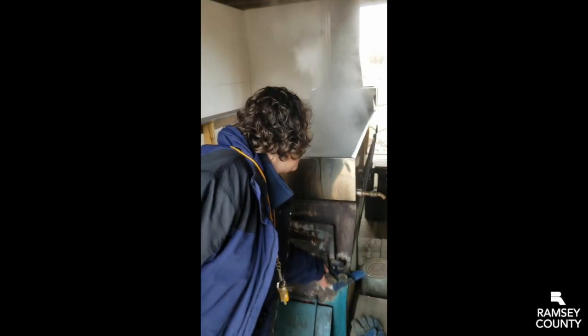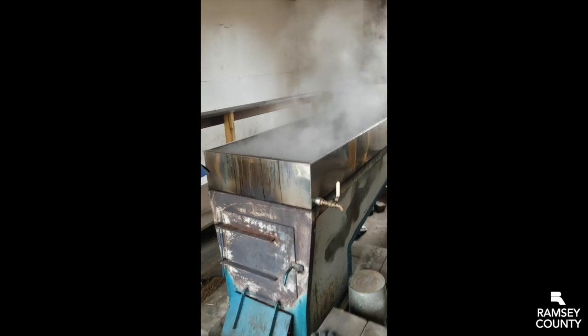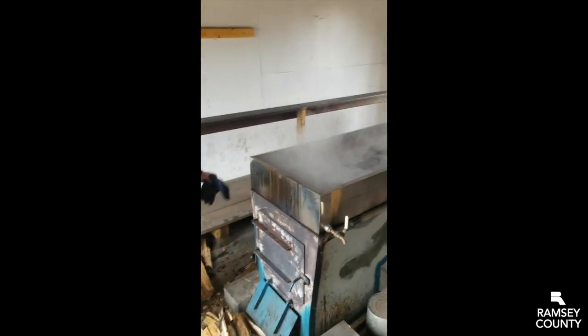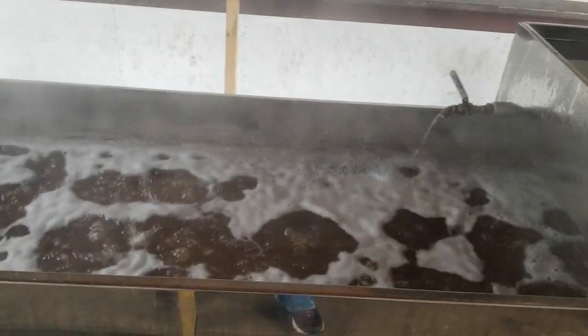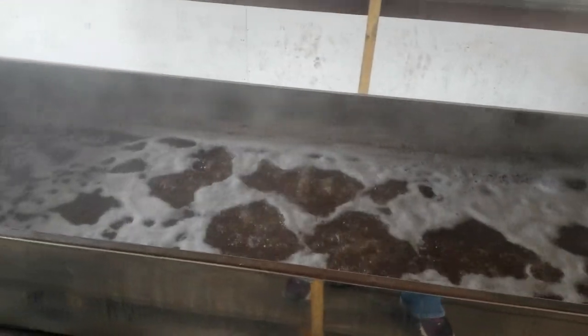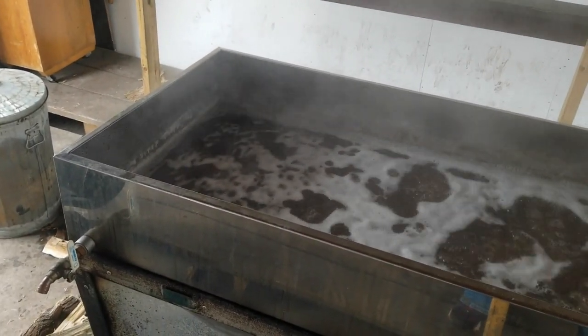The sap goes into this pan right here on top of our fire. This pan holds about 70 gallons of sap and we've got it probably not quite half full right now and it's boiling away. We've got a really nice cloud of steam going so all of this water is leaving our sap.